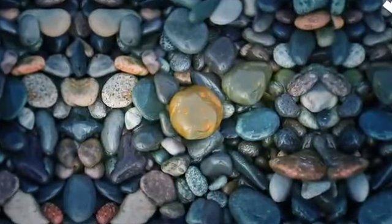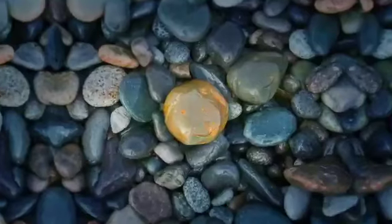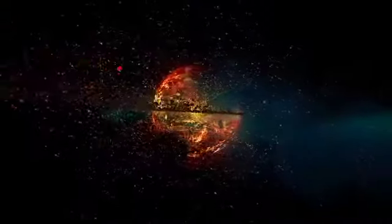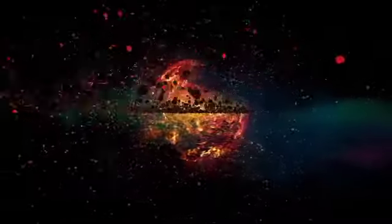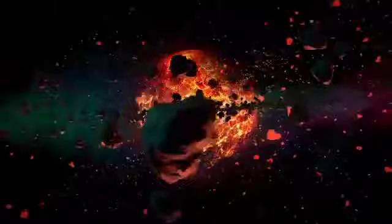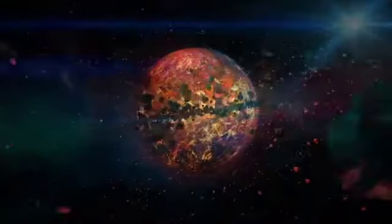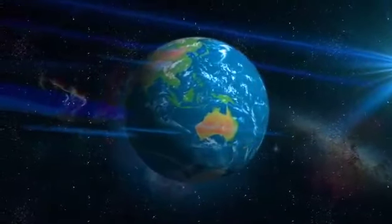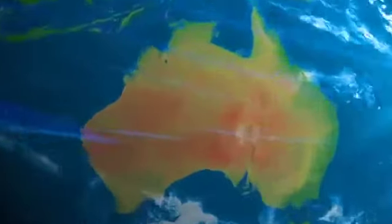Have you ever looked at a rock and wondered how it came to be? The story begins about 4.5 billion years ago, as gas and dust come together to form the rocks that make up our planet. Created from elements forged far off in a galaxy, rocks really are the stuff of stars. And so are we.